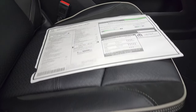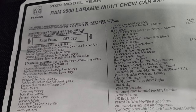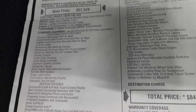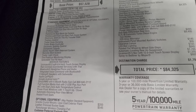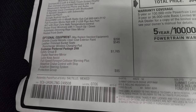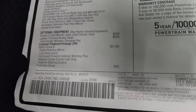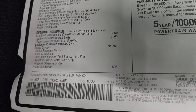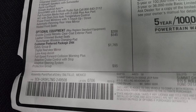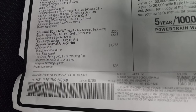Feel free to pause the window sticker — I'm not going to go over everything but most of it I will. The 2022 Ram 2500 Laramie Knight Edition comes with the 6.7 liter Cummins diesel, paired up with the 6-speed automatic 68 RFE transmission and 3.73 gears. Granite Crystal is $200, leather trim bucket seats are $545. The Customer Preferred Package 2HH comes with the Safety Group B at $1,765, which includes Digital Rearview Mirror, Lane Keep Assist, Full Speed Collision Warning Plus, Adaptive Cruise Control, and Adaptive Steering System.